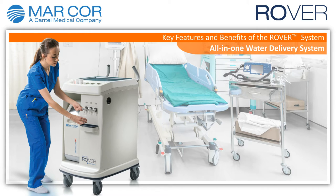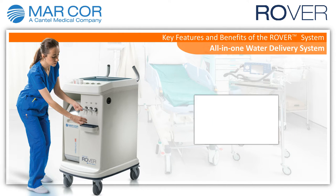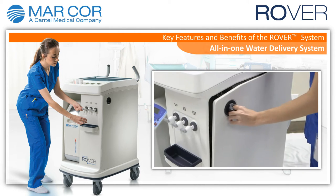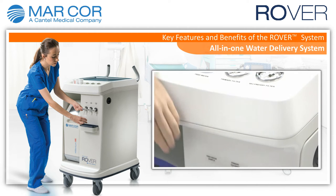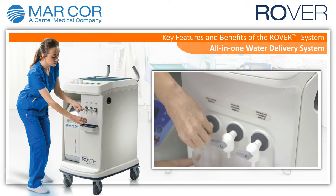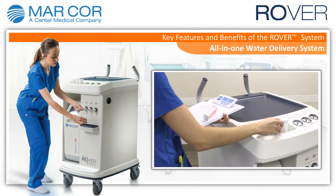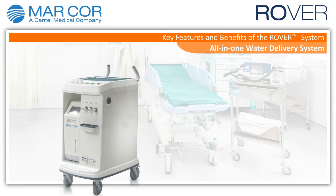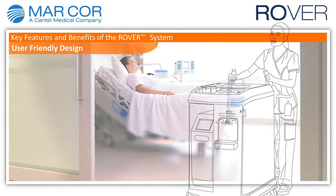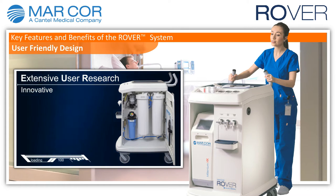Key features and benefits of the Rover system: an all-in-one water delivery system. Rover is a combination of multiple components required to produce AAMI grade water for use in acute hemodialysis. This ergonomically designed cart comes complete with a carbon block system, pre-filter, pressure gauges, sample ports, and more.